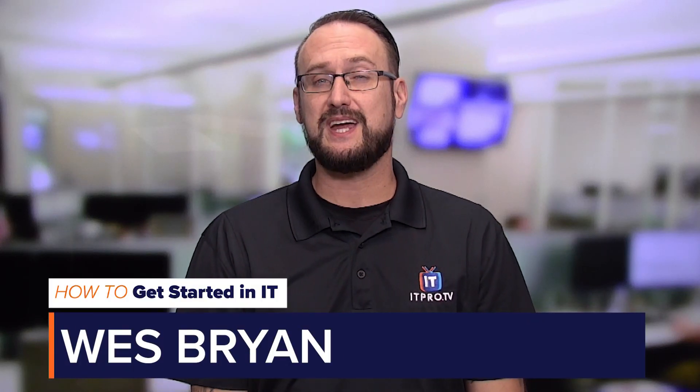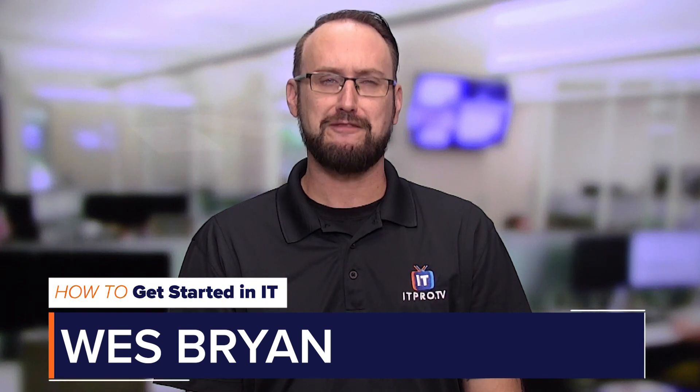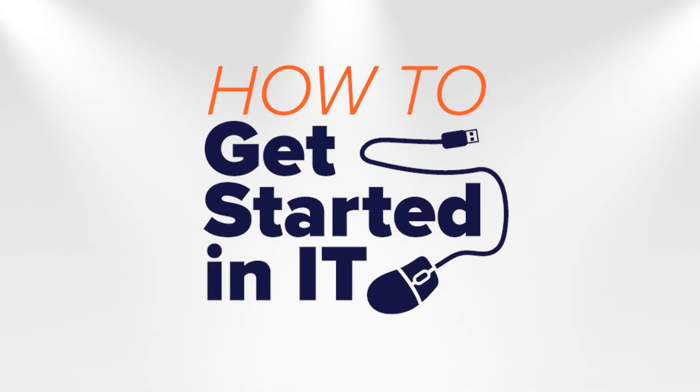Hello, Wes Bryan here, educator with ITProTV. Today I'm going to tell you about the five fastest growing fields in IT, coming up in this edition of How to Get Started in IT. We're going to take a look at the top five fastest growing IT fields according to salary, common tasks, and certifications. Let's dive in.